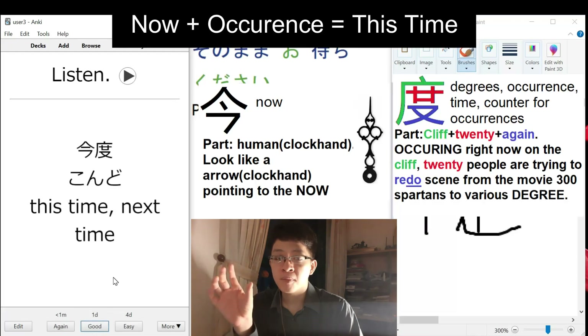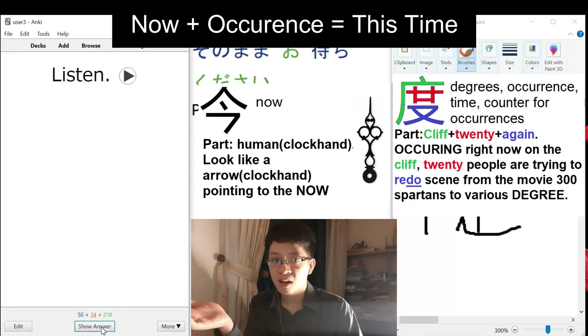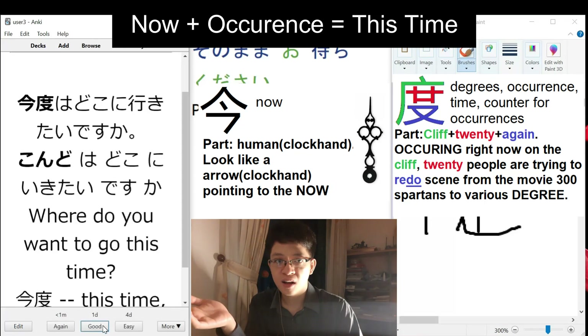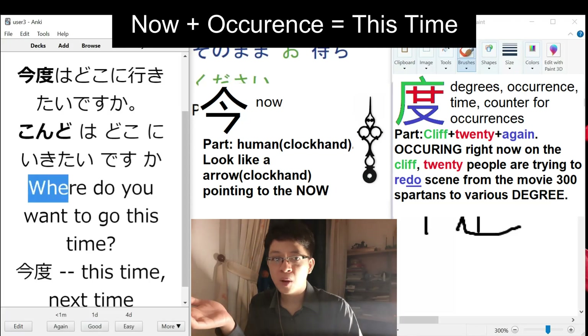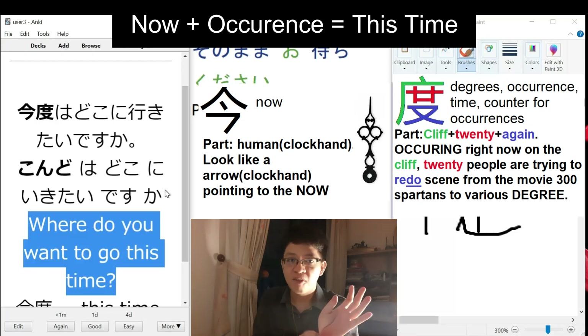This time, or next time. In context it would be clearer - it's literally 'the time that happens next.' Where do you want to go this time? But very much like 'next time,' you know? It's a vibe.